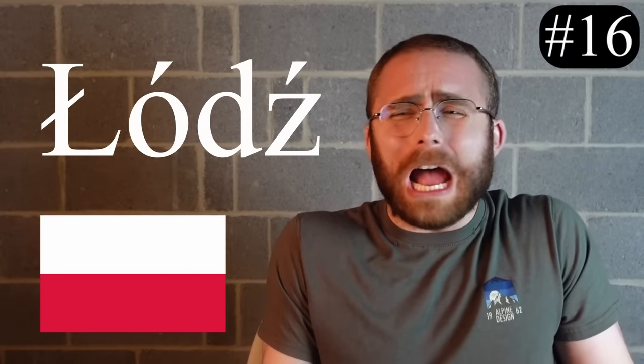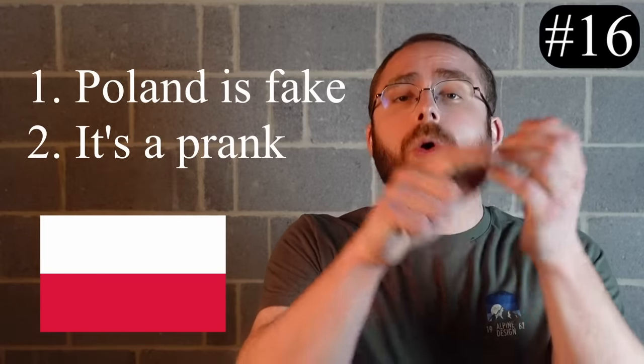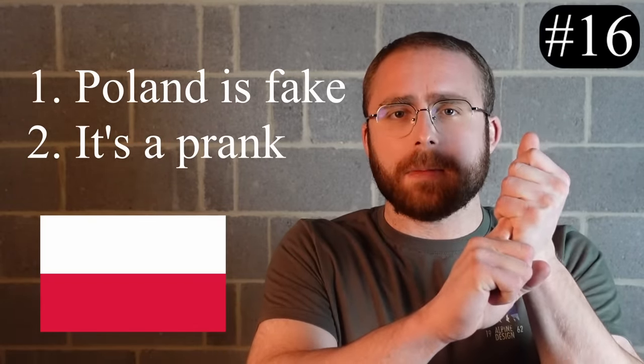Number 16, the Polish letter Ł. This thing makes the W sound, like in the word 'wuj.' How the heck does this thing make a W sound? It's literally an L with a line through it. There's no logical explanation for this other than the following two hypotheses: either Poland does not exist, or this is all just one sick social experiment. Either way, I like the letter.